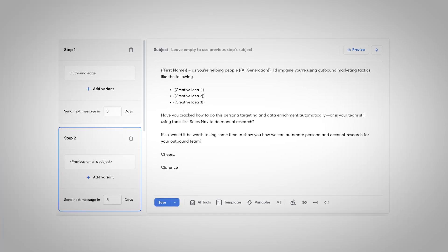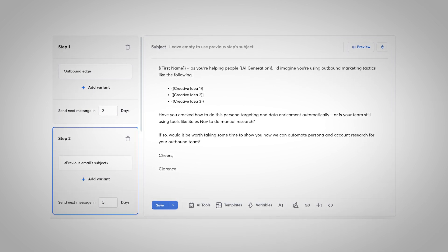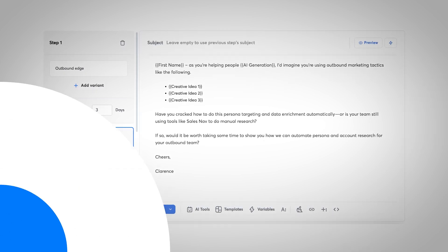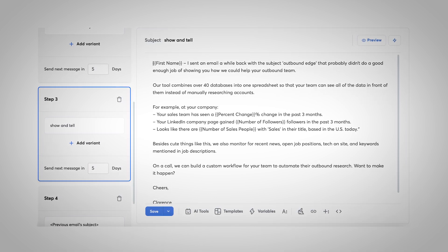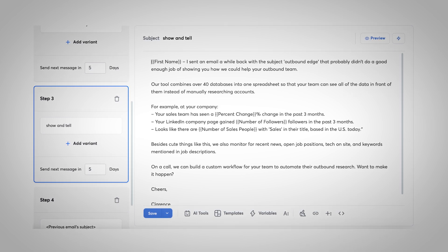In the second email, bring the extra context — whatever you had to cut from your first message to keep it short. If someone was interested but just needed a little more info, this is where you fill in the blanks. The third email is all about lowering friction. Come in with a new angle or make it stupidly easy to say yes to your offer — sometimes that's a free resource, sometimes just a softer ask. The point is you want their decision to be brain-dead simple.